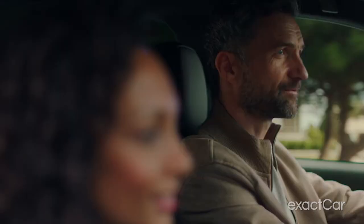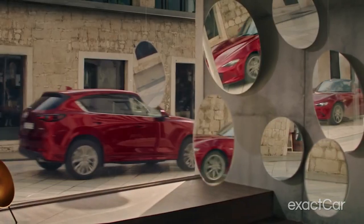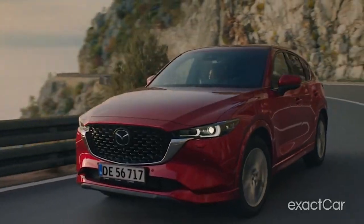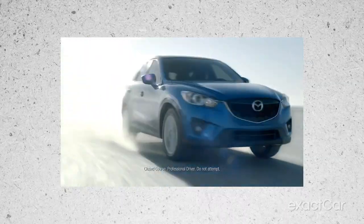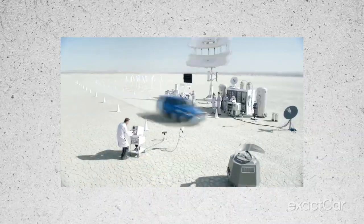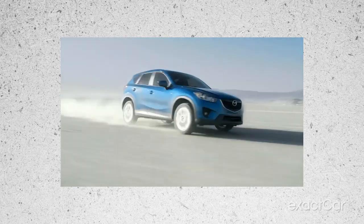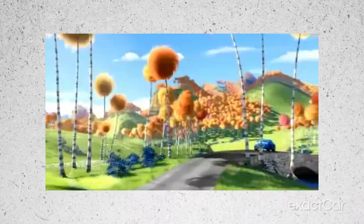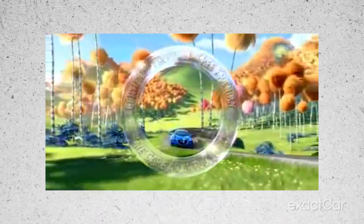The Mazda CX-5 is a popular SUV that has been on the market for several years. In that time, it has undergone several redesigns and generations. The first Mazda CX-5 was introduced in 2012 as a replacement for the Mazda Tribute. It was a compact SUV available in both front-wheel and all-wheel drive, powered by a 2.0-liter four-cylinder engine with a six-speed manual or automatic transmission.